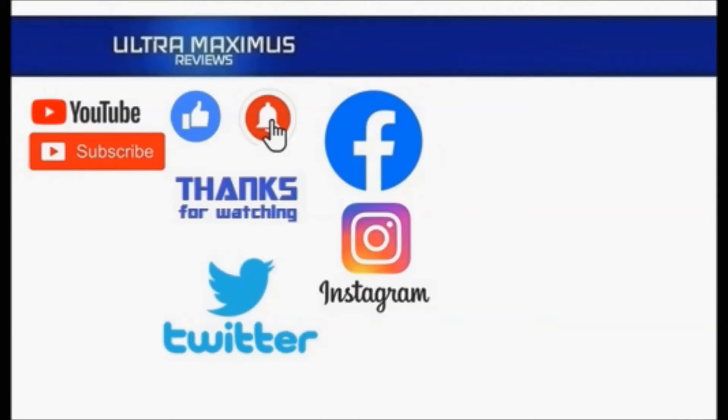Hey guys, thanks for watching. To watch more Ultramaximus, click on the links to the right. Be sure to click all the things — subscribe, like, and hit that notification bell for new videos. And follow me on all the social medias: Facebook, Instagram, and Twitter. Links in the description below.